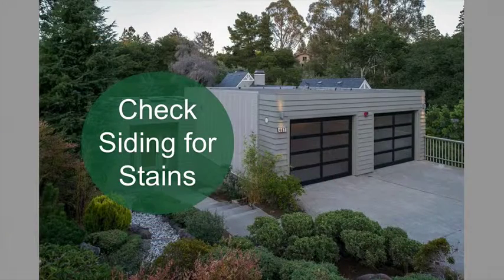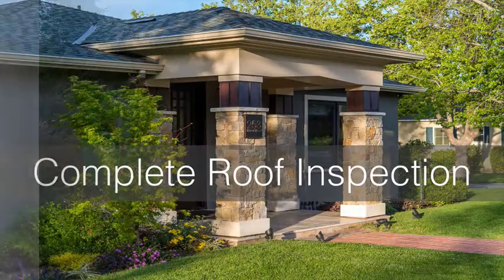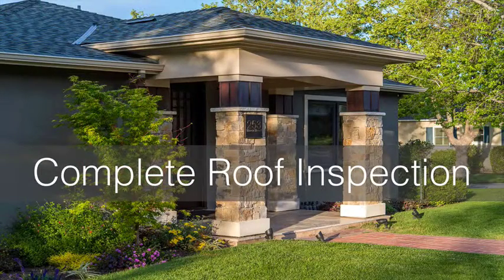Check your siding for any stains, which could be a sign of a roof issue or a water leak. Give your roof a complete inspection. Look for any missing shingles, apparent water damage, any soft spots under trees, moss and debris, and any other standout issues. Maintaining a healthy roof will save the most time and money in the long run.